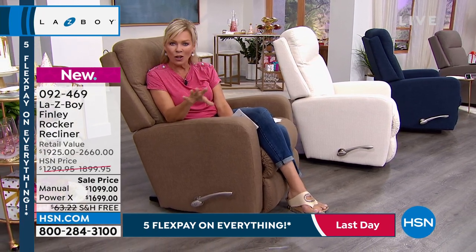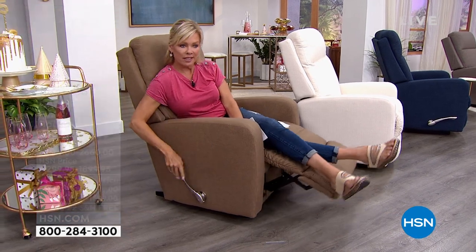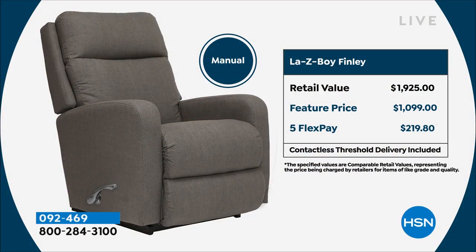We're going to spend the whole hour telling you all about it. Let's talk first about the manual, which is what I'm sitting in — it has a long extended handle. The retail pricing is over $1,900 going straight to a La-Z-Boy store. Our price is about $1,100, so that's close to a $900 savings.